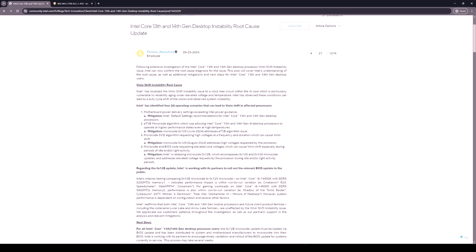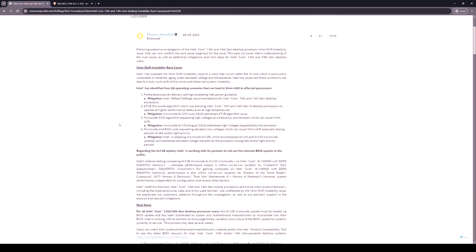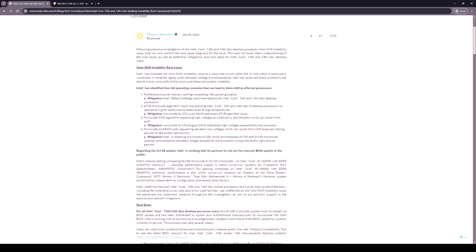This update is supposed to fix that, and we're going to install it on the MSI Z790 motherboard. Looking at Intel's statement on microcode 012b, the first point mentions that motherboard power delivery settings exceed Intel power guidance. This means that Intel releases BIOS guidelines, but the motherboard manufacturers just don't follow them — they apply whatever settings they think are okay.